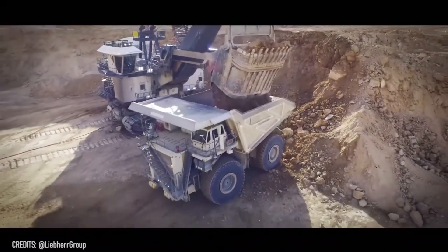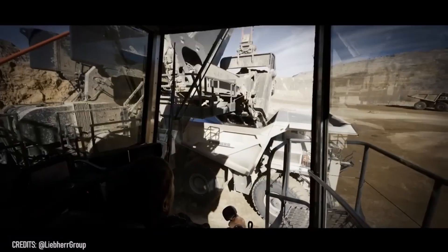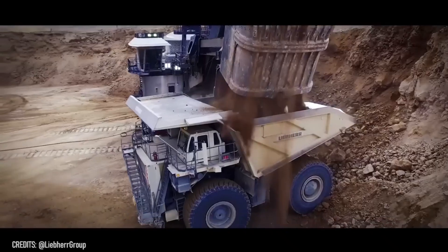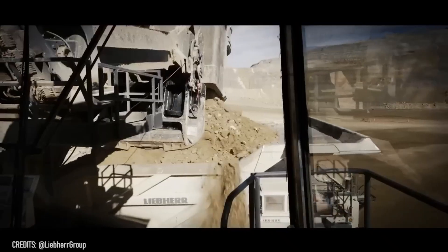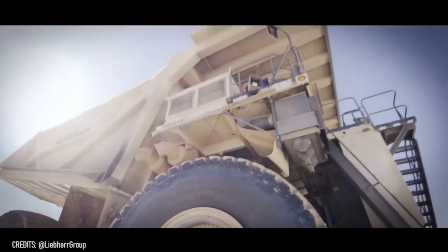Believe it or not, this Terex Titan 4C is actually the lightest mining truck in the world! But by the way, it can carry up to 363 tons while offering reduced fuel consumption and generating over 4,000 horsepower!